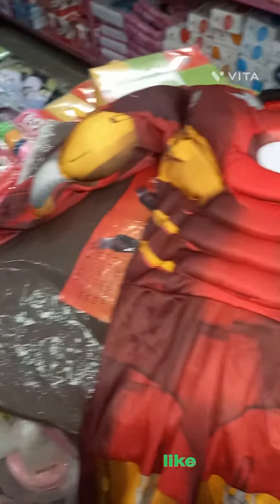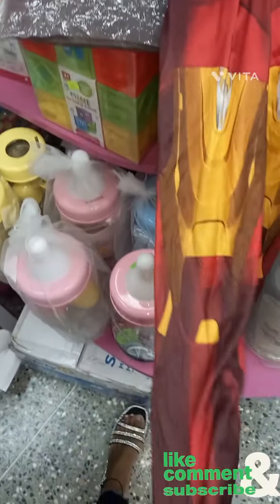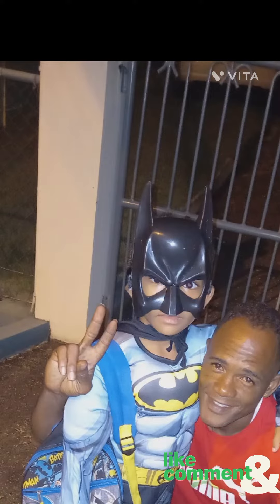I was looking at this Iron Man — it looks really nice — but it was a little too big for him and they only had big sizes left, the small sizes were finished. And guess what? Every year it's the same story — he's a Batman guy. So you tell me what he ended up wearing: a whole Batman suit!